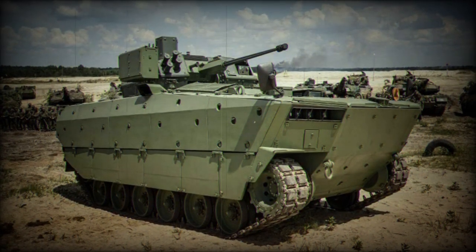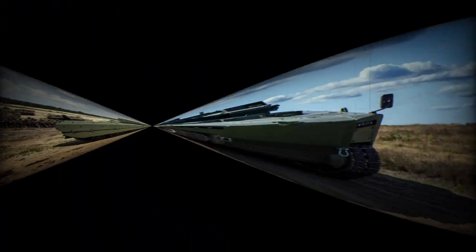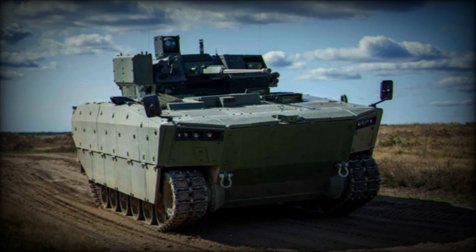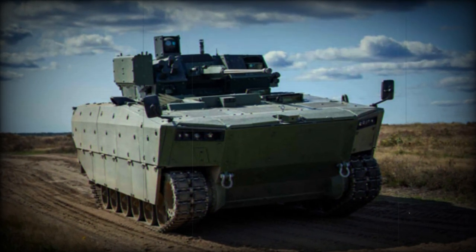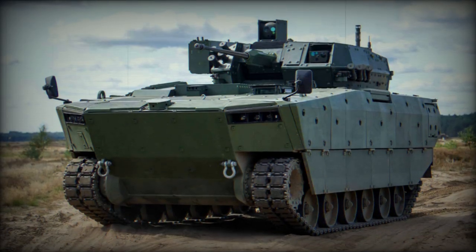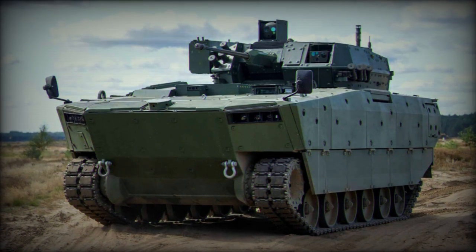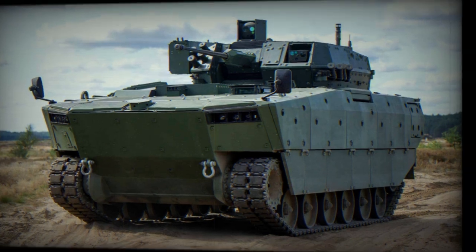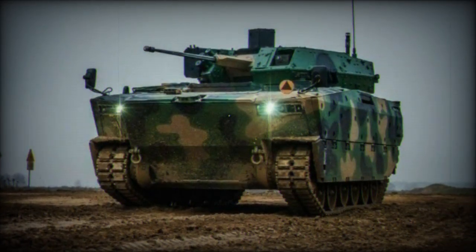The Borsik's chassis is constructed from welded Armox 500T steel plates of varying thicknesses, arranged to function as spaced armor. Officially, the chassis offers Stanag 4569 level 4 protection from the front and level 3 protection from the sides and rear against ballistic threats. It also provides protection against mine blasts at levels IIA and IIB. The ZSSW-30 turret's armor level hasn't been officially disclosed, but it's believed to offer level 3 protection for both its main structure and the missile container.